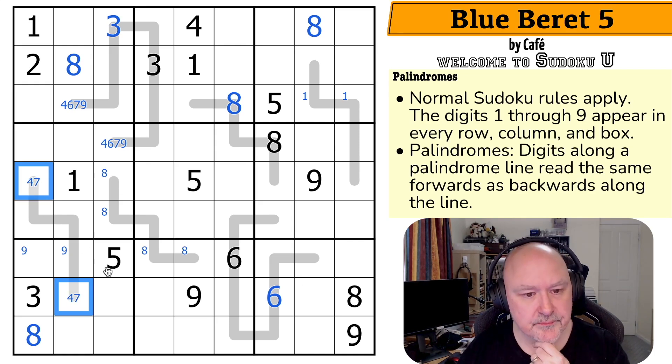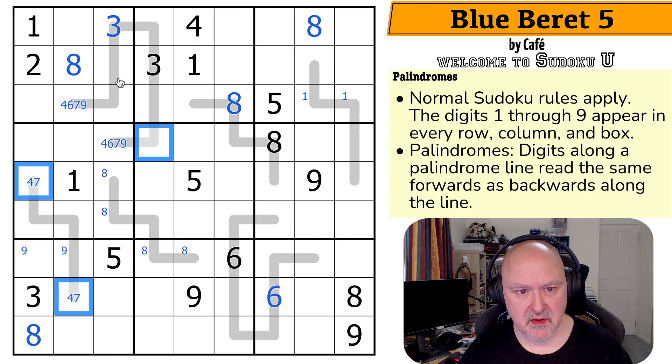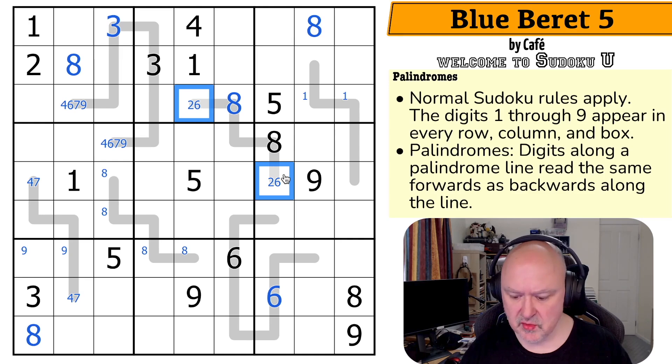Since these are the same digit, they have to go up here — whichever one it is must go in one of these cells in box one, so one of these must be a four or a seven. Those other cells can't be one, two, or five. They could be two, can't be three, four, or five. They could be six or seven, but actually can't be six. So those are only two or seven.